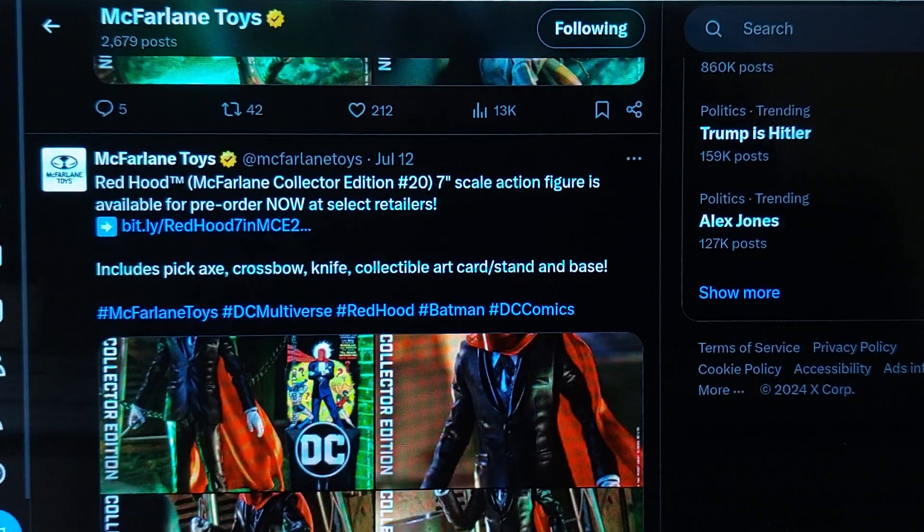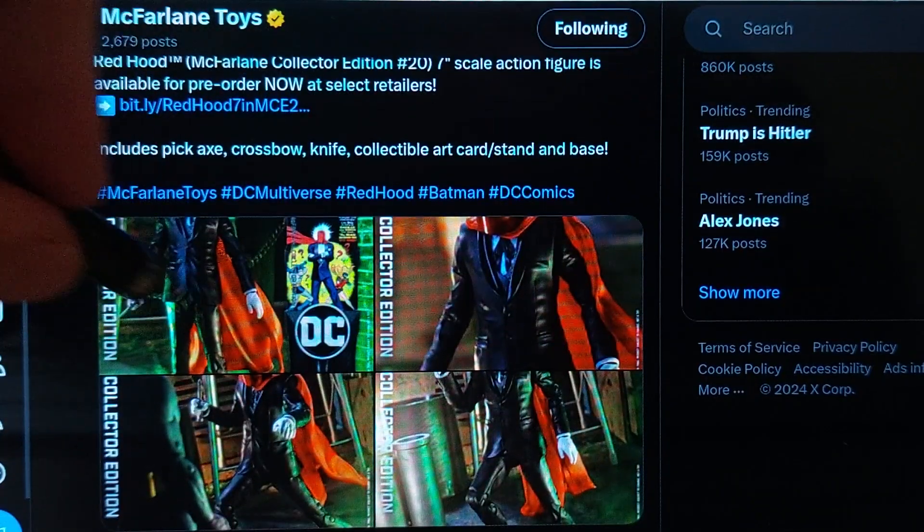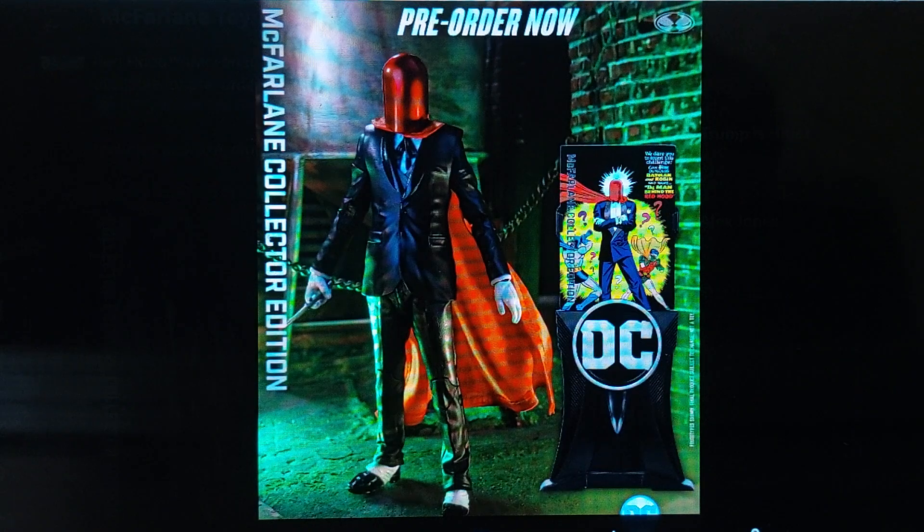Red Hood, collector's edition number 20. Here we go. We'll look at some more pictures of the Red Hood. I think this is the first time we have a shiny helmet. Shiny helmet.